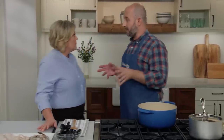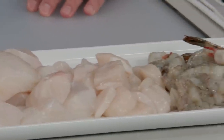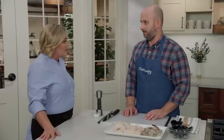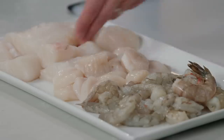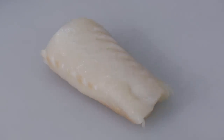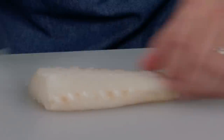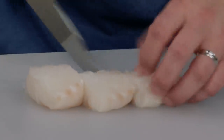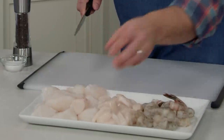Now let's talk about the seafood: cod, scallops, shrimp, and mussels — all easy to find anywhere in the country. Start with one and a half pounds of cod fillets. You could substitute sea bass, snapper, or halibut — any firm, white-fleshed fish. You want them at least an inch to an inch and a half thick, because we'll cut them into one and a half inch chunks so they cook at the same rate as the rest of the seafood.